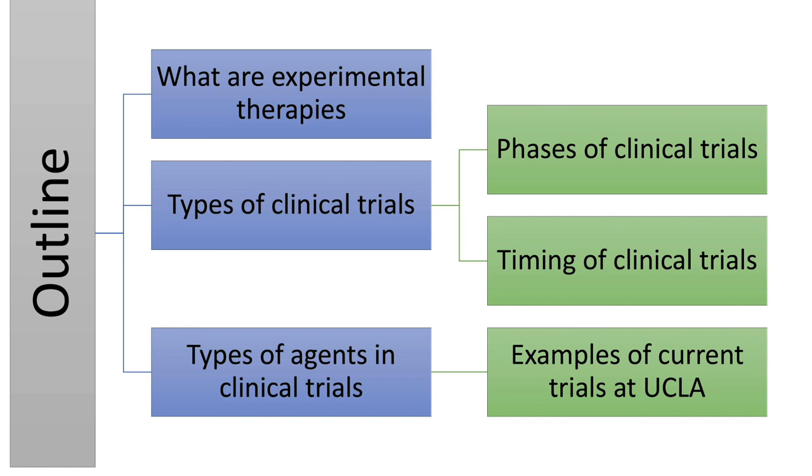This is an outline to my talk. First, I will discuss what are experimental therapies. I'll also explain some different types of clinical trials, such as what phases of clinical trials are and timing for these clinical trials. And most of the talk will be about types of agents that are in clinical trials, as well as examples of current trials at UCLA mainly for gliomas.